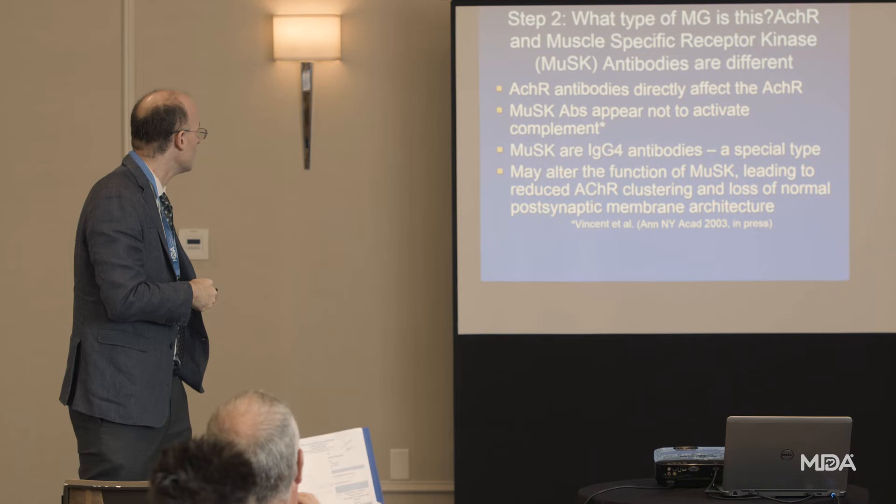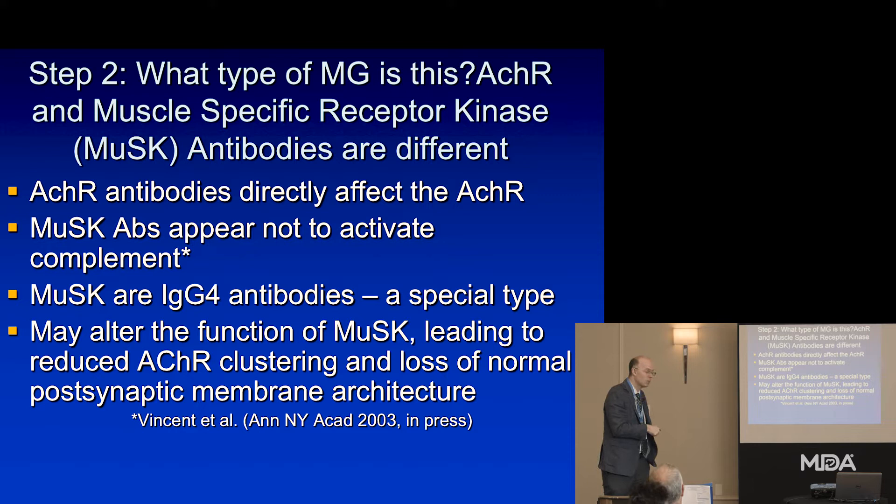MuSK myasthenia and acetylcholine receptor-positive myasthenia are different. The antibodies to MuSK are a type called IgG4, which won't fix complement — meaning certain treatments work differently. There are now at least 10 IgG4-mediated neurological diseases. These IgG4 antibody diseases tend to respond well to treatments like rituximab, would never respond to treatments designed to block the complement system like eculizumab, and might not respond the same way to treatments like IVIg, just because of how these antibodies work.